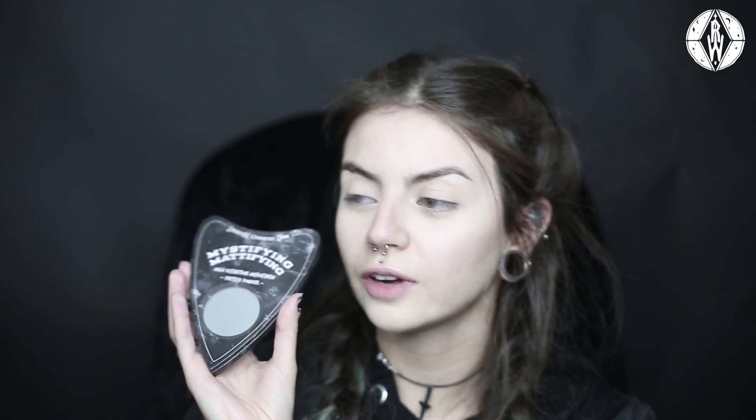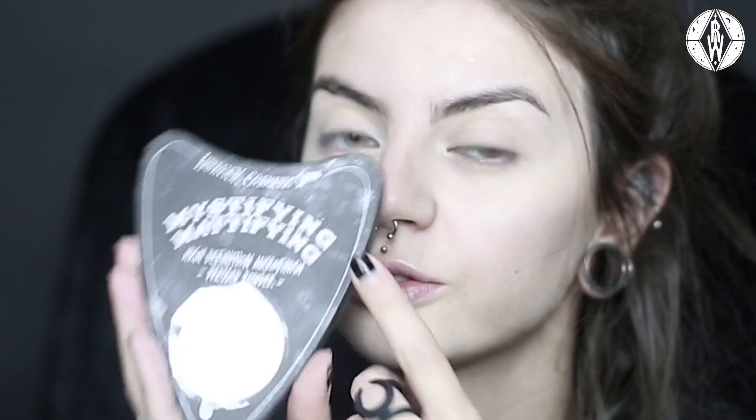I'm just gonna leave the skin for now and I'm gonna start by doing the eyes first, then I'll do the rest of the face. Firstly I'm gonna set everything and I'm gonna use the Mystifying Mattifying Translucent Powder from Lunatee Cosmetic Labs. Also vegan and cruelty free.